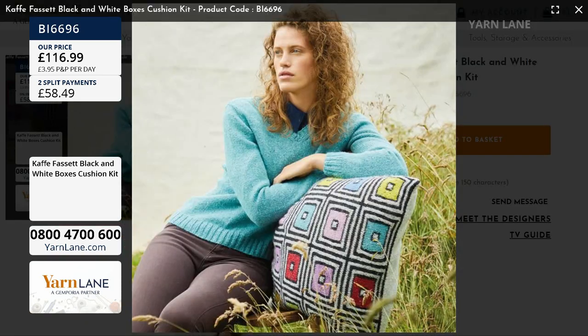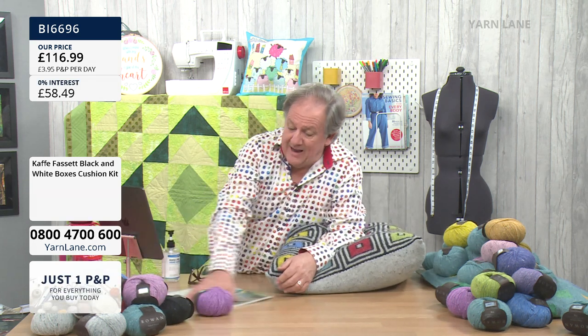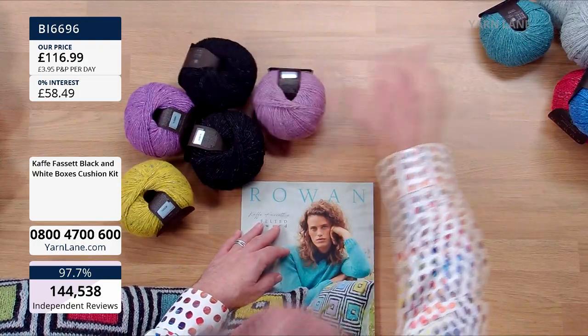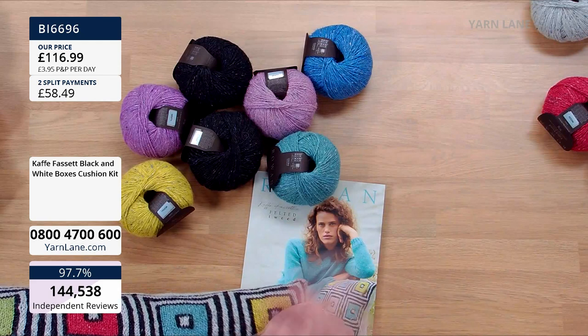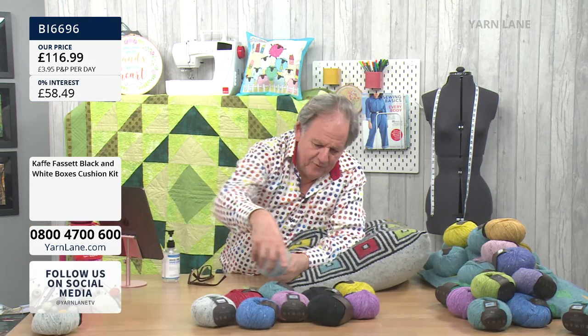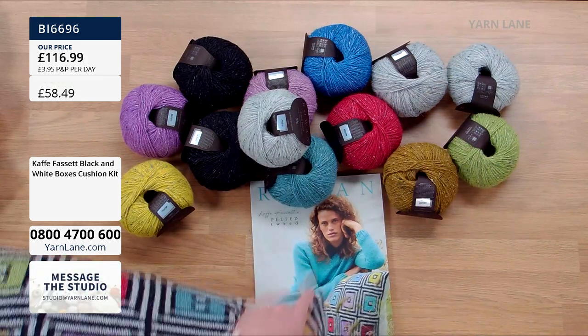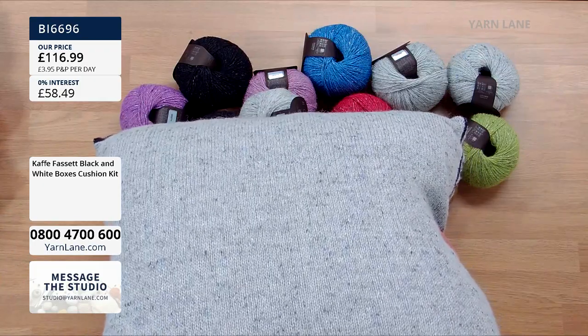Apparently I look like I'm sitting at a bus stop. You must have a very posh bus stop if you have cave quilt cushions near your house. This is called Black and White Boxes. There are a few more colours in there as well. You get the pattern book — and don't forget, there are loads of other patterns in the book, not just this one. The cushion is 22 inches square; obviously you'll need to get a cushion pad to go inside. You get 14 balls in total — one extra grey one for the back.